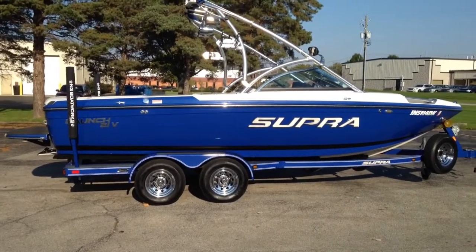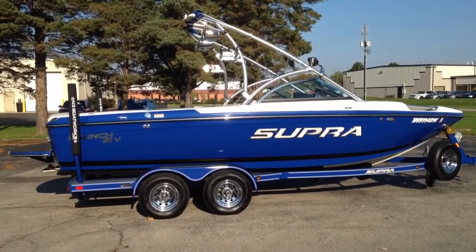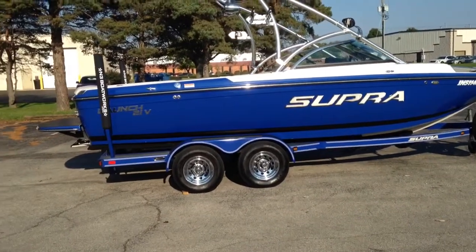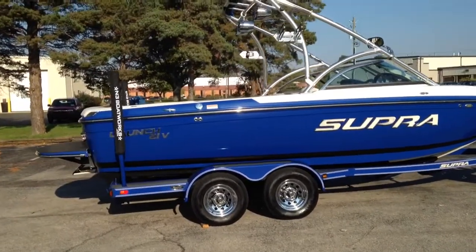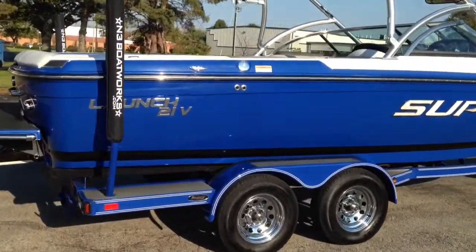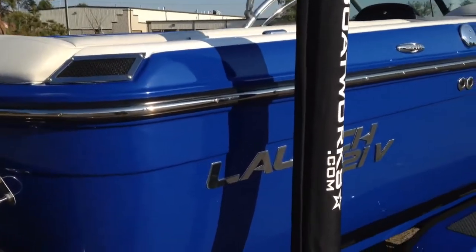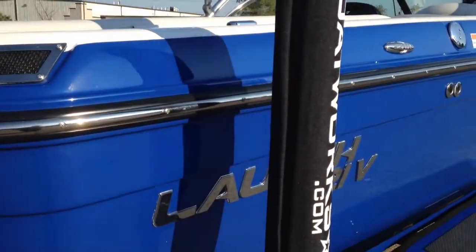Walk around the exterior of this 21-footer and take a look at the exterior, then look in the interior and take a look at all the nice options on this boat. Coming from starboard, going around to the port side. Like I said, really well maintained.